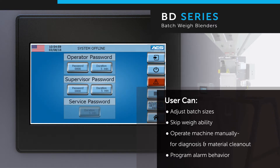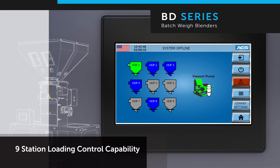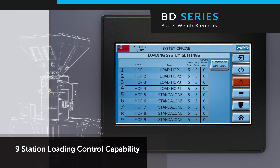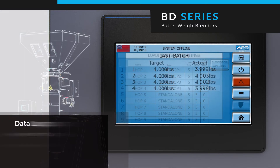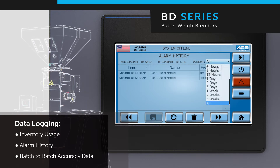The integrated loading control can load up to eight hoppers and convey to a process machine. The system can be controlled manually, or it can automatically enable or disable loading of the hoppers based on the recipe in the blender. The BD blender is enabled to seamlessly integrate with your smart factory, with data logging capabilities allowing you to view inventory usage, alarm history, and batch-to-batch accuracy.